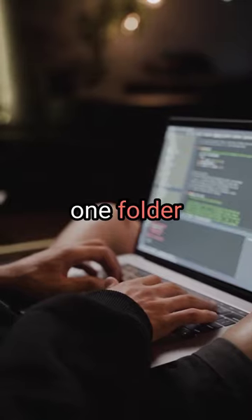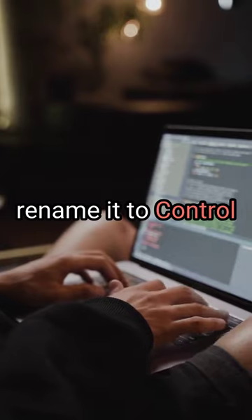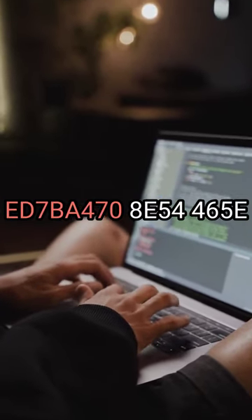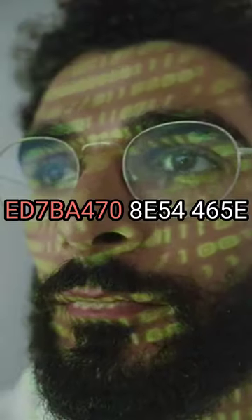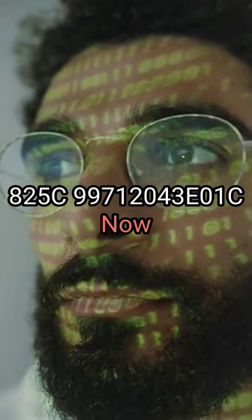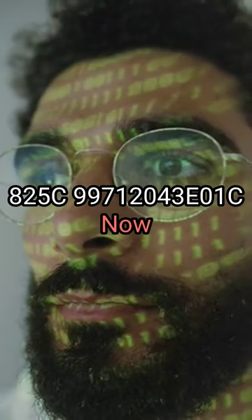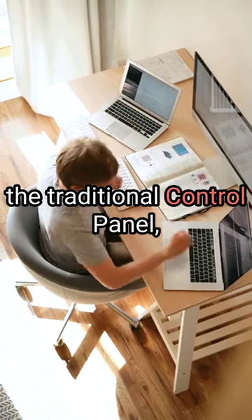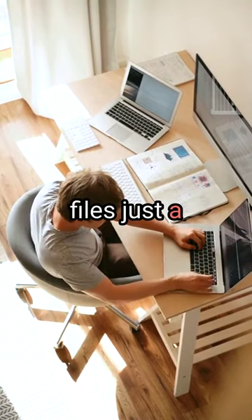Just organize them all in one folder on your desktop and rename it to Control Panel ED7BA470-8E54-465E825C99712043E01C. Now you'll have a folder that looks just like the traditional Control Panel, but with all your favorite programs and files just a click away.